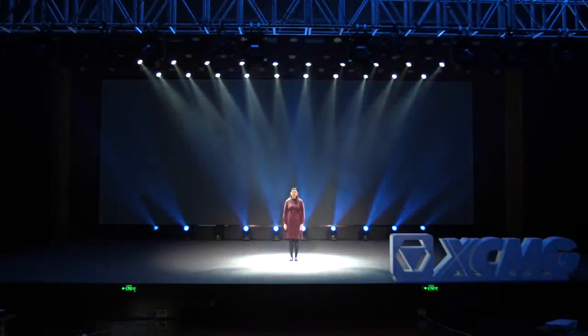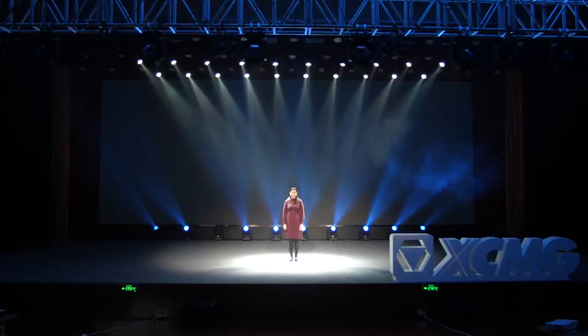Hello, ladies and gentlemen. Welcome to XMG Hoisting Machinery product release conference. My name is Tracy. I'm very glad you could join us today.